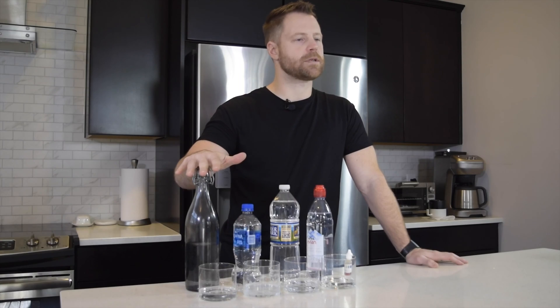Hey, what's up? I'm Dr. Living Good and in this video I'm going to show you how to drink healthy water all the time without expensive filtration systems or home delivery.